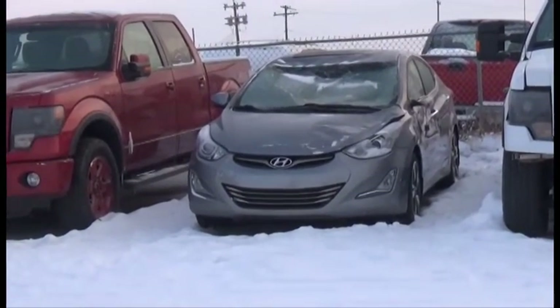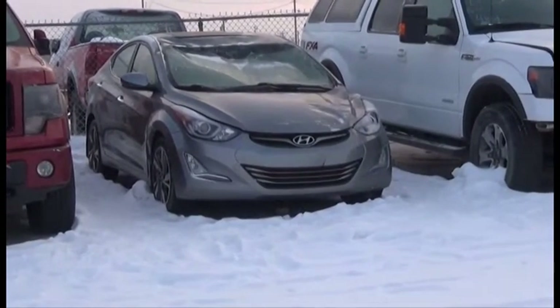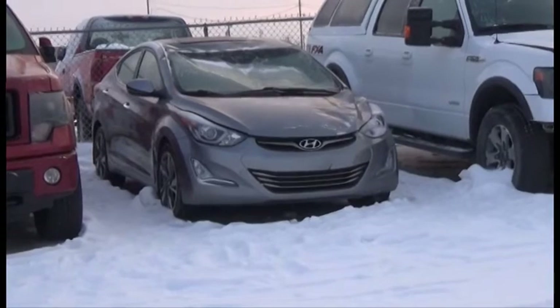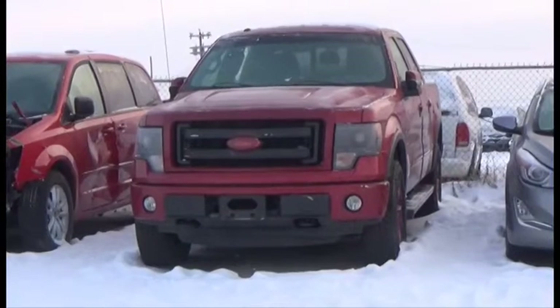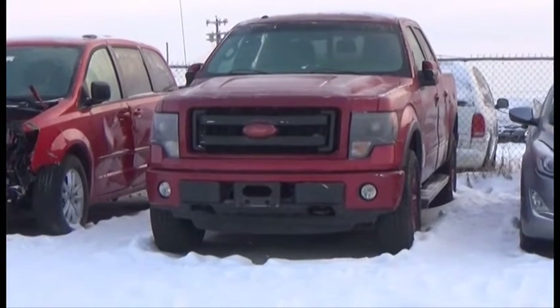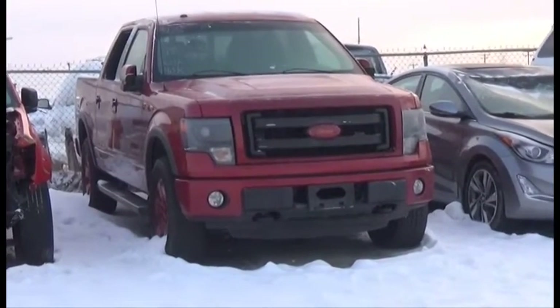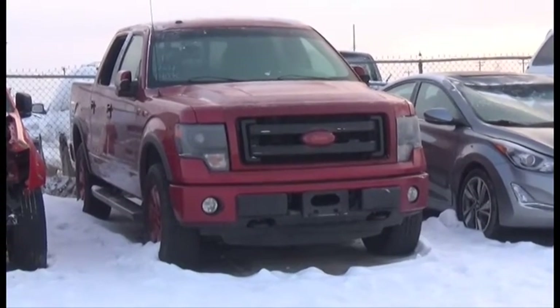Lot number 478 is the 2015 Hyundai Elantra Limited, AOT All-Wheel Drive Loaded Parallel Heated Seats, Power Center, Navigation, Backup Camera, 55K. Lot number 476 is the 2013 Ford F-150 FX4 Crew Cab Short Box, V8 AOT 4x4 Loaded Parallel Heated Seats, Navigation, Backup Camera, 140K.